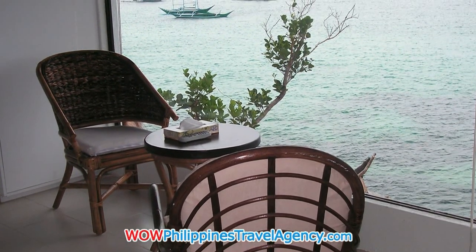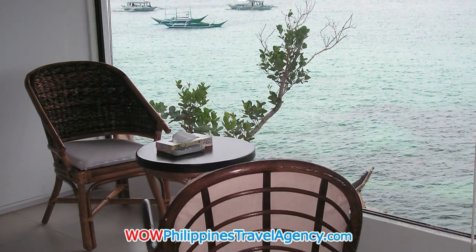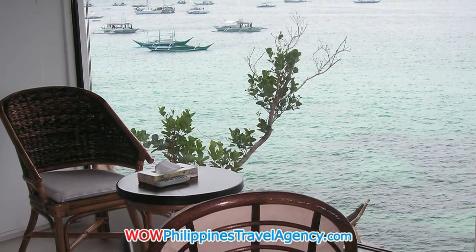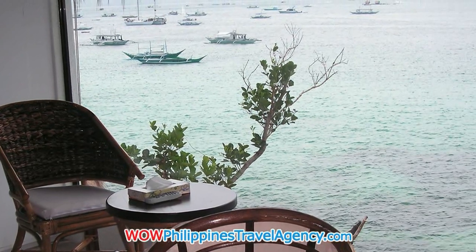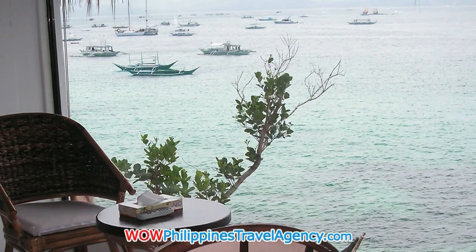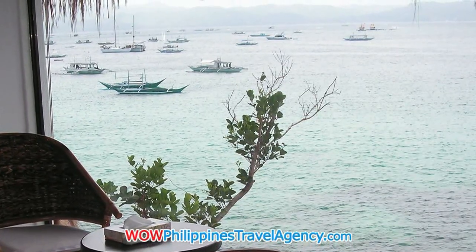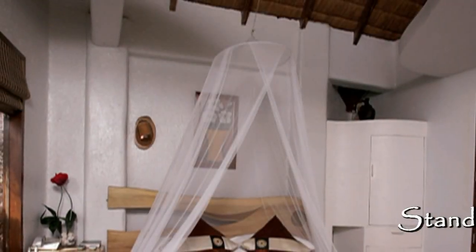From inside the rooms the views are just breathtaking. One of the nicest things is to wake up in the morning — with your head slightly elevated you can look out and just see the ocean filled with boats. It's fantastic. Absolutely awesome.